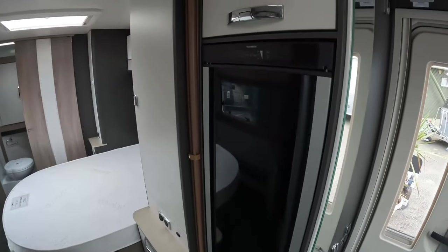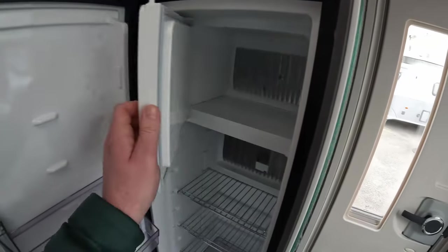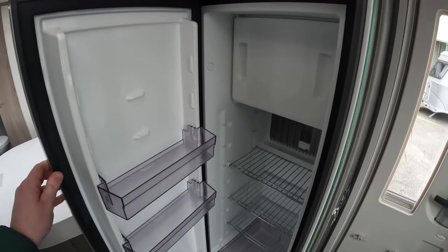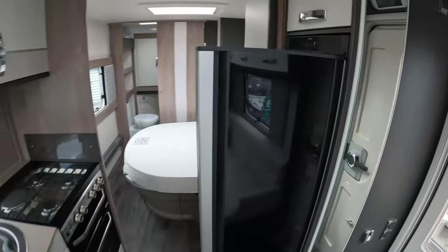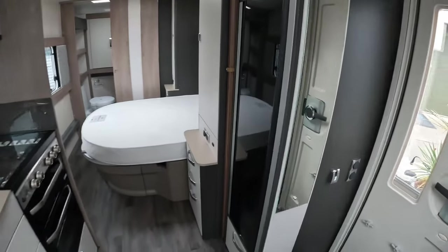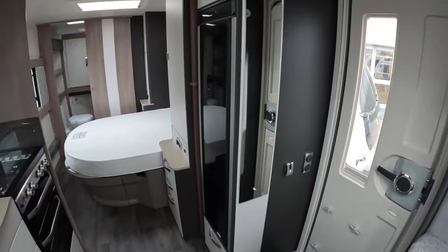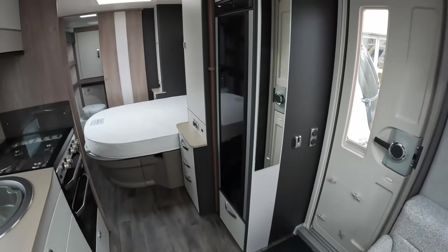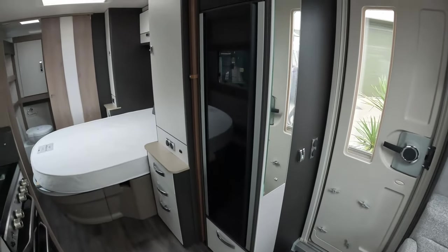You've got the slimline Dometic fridge-freezer that opens both ways, which is great. It's got the internal freezer compartment - I do prefer the separates, however I'd rather have a slimline than the standard under-counter fridge. It's a reasonable compromise and the fact that it opens both ways is really great. You can get to it from the bedroom side as well as from the kitchen and lounge. We thought it was a gimmick at first, but we actually use both sides constantly. It's really useful, particularly if you like cooking or have youngsters - they can access the fridge easily because of the height.